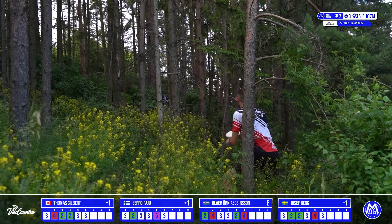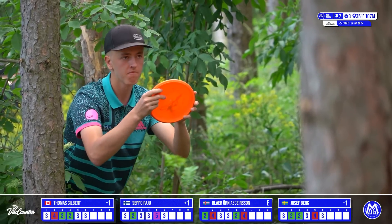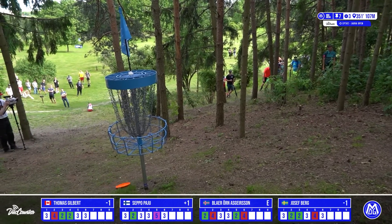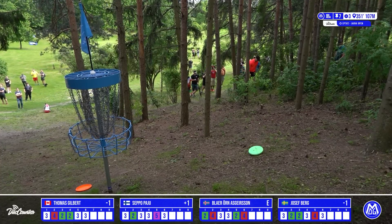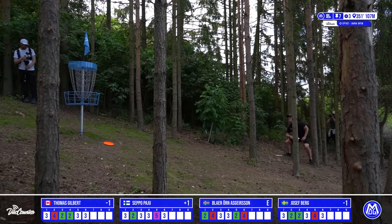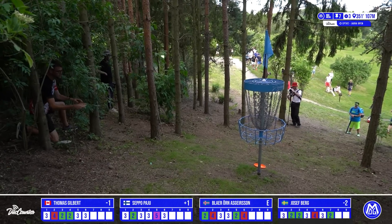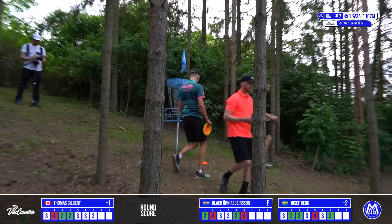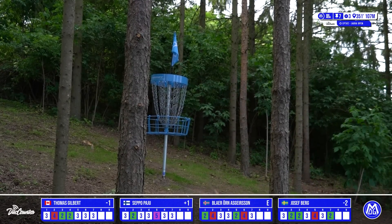Thomas up first from his near-OB throw — gives himself a real opportunity through what looks like nothing. Fantastic job. Blair up now looking for his two — great run, strong side, just high right, perhaps a bit too right. Seppo unfortunately hits a tree on his long putt. Josef now hunting the birdie — puts that one in. Well done to him, taking a two on hole 7. Thomas Gilbert tapping in his par, Blair as well. A couple of pars and Josef walking away with the two, taking a stroke on his card mates.